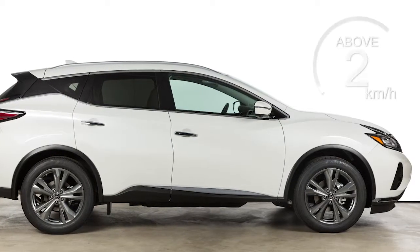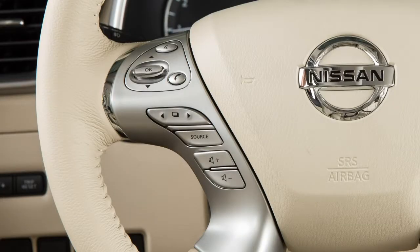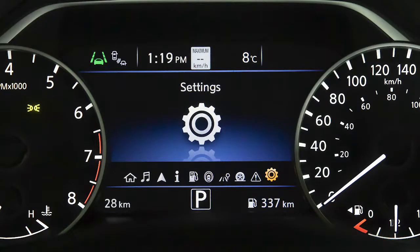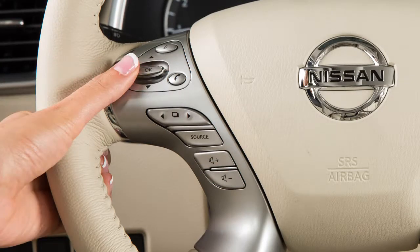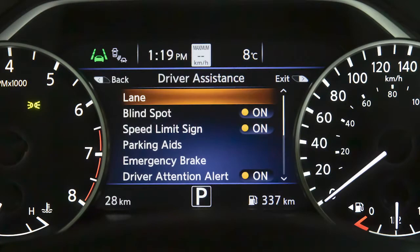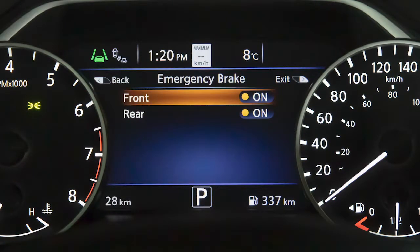The system operates at speeds above approximately 5 km per hour. To turn the system on or off, press the right or left arrow button until Settings displays in the Vehicle Information Display, then press the OK button. Press the up or down arrow button to select Driver Assistance and press OK. Now select Emergency Brake, press OK, then select Front and press OK to toggle the system on or off.